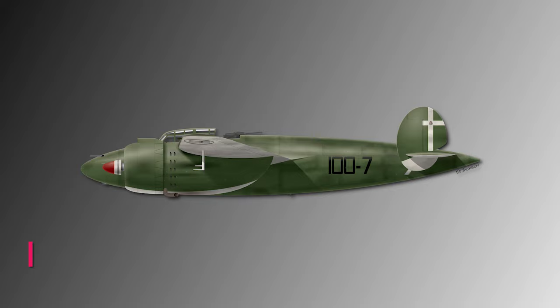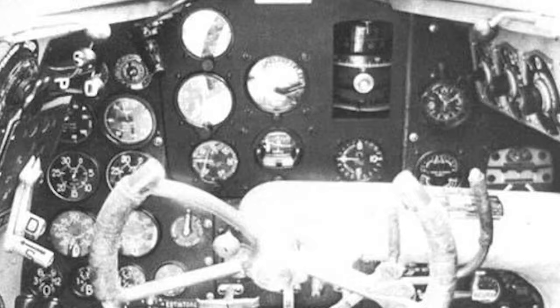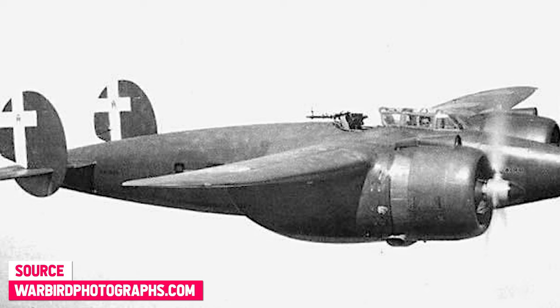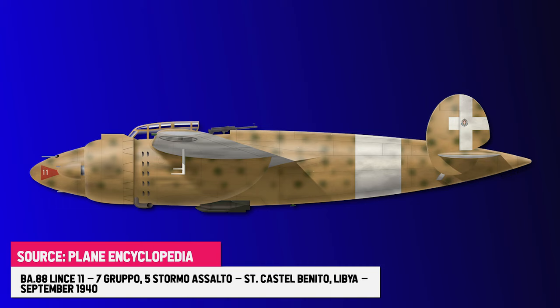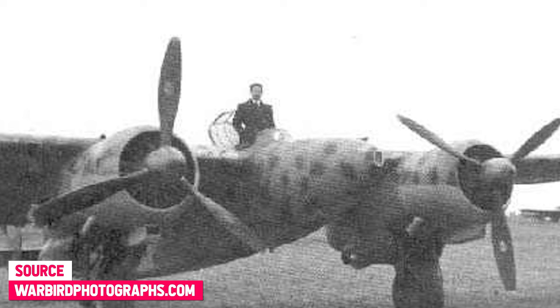The BA-88 had a more or less standard cockpit layout with a rear sliding canopy. The pilot was provided with all the instruments needed to fly the BA-88, and seated with his back to the pilot was the machine gunner. The main armament consisted of three 12.7 mm Breda Safat heavy machine guns with 1,250 rounds of ammunition each. The rear gunner operated one 7.7 mm Breda Safat machine gun with 500 rounds of ammunition. Theoretically, the BA-88 could be equipped with a total bomb load of 1,000 kg, but this was never done due to the airframe's weight problems.